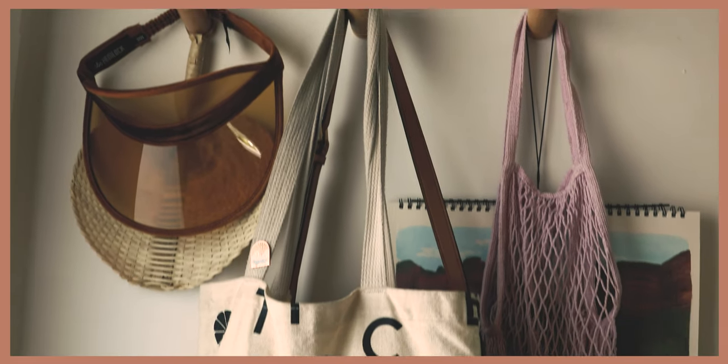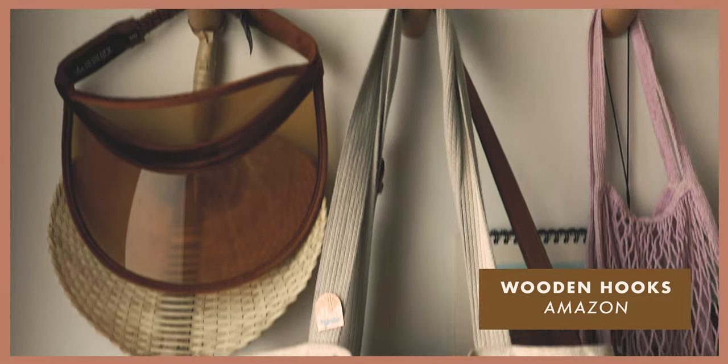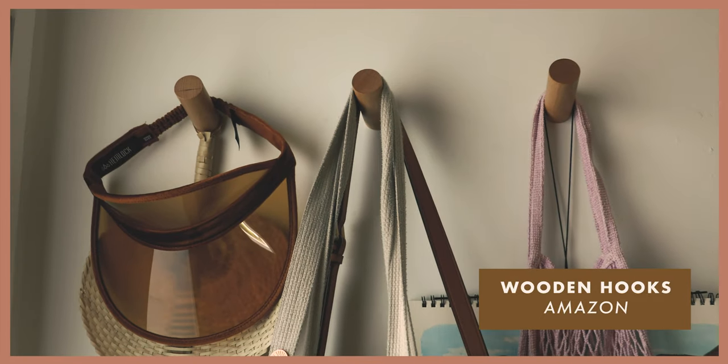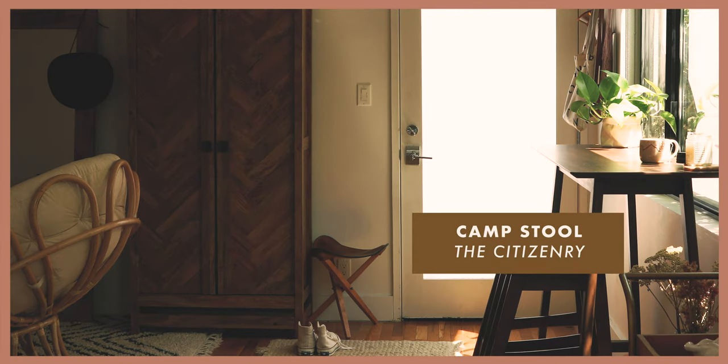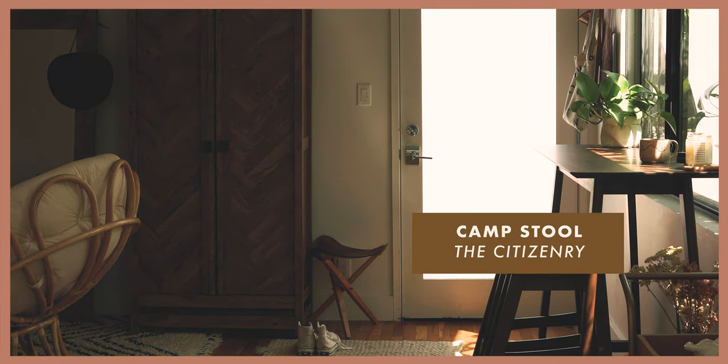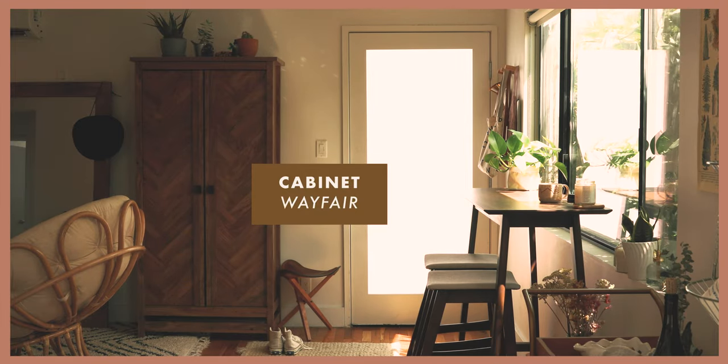In our apartment we've created a lot of our own organization and storage. For our front entrance we found these little wooden hooks on Amazon to hang up our bags. One of my favorite things in our entryway is our little campstool that we picked up from a sustainable furniture company called The Citizenry. To the left is our shoe cabinet which we got from Wayfair.